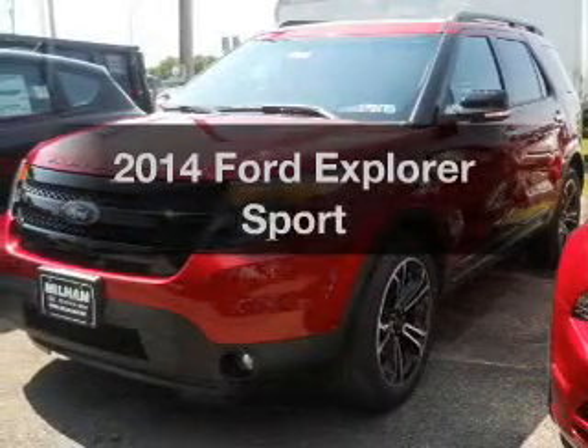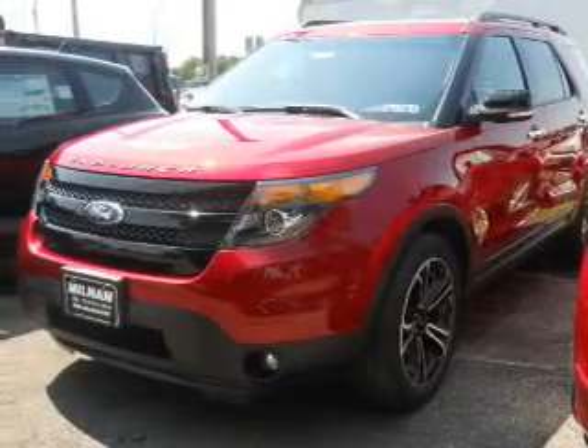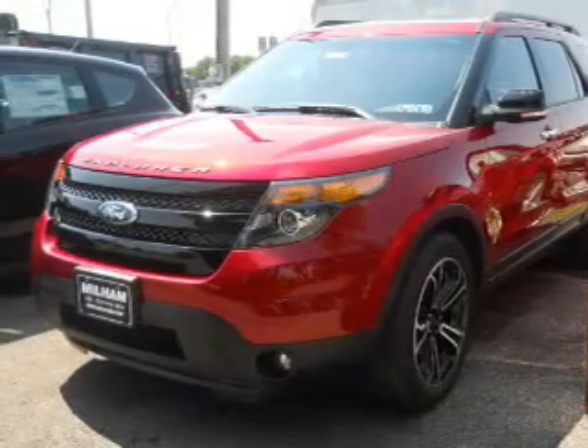Introducing the 2014 Ford Explorer. If you're looking for a first-rate auto, this one could be yours today.